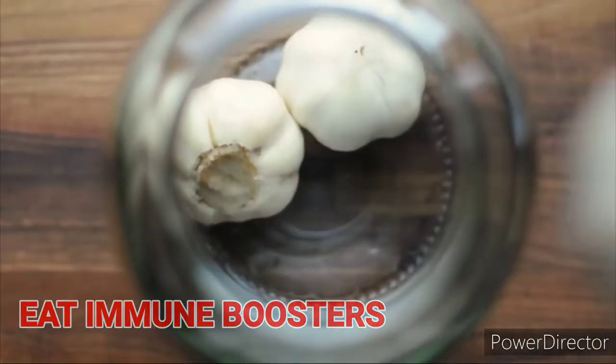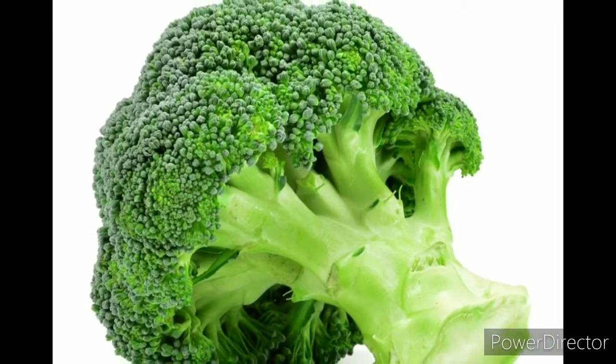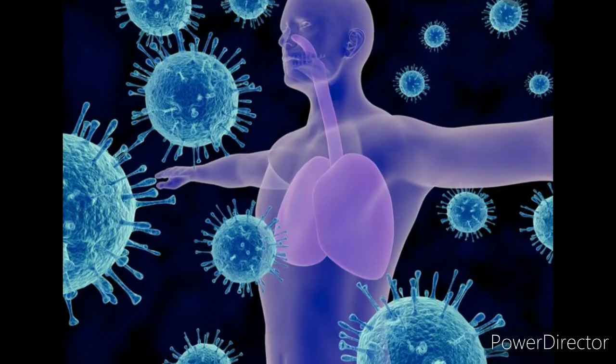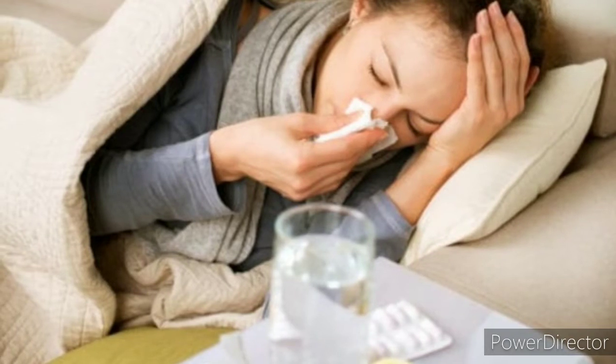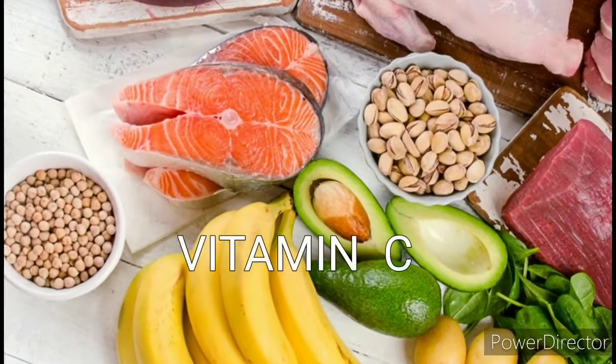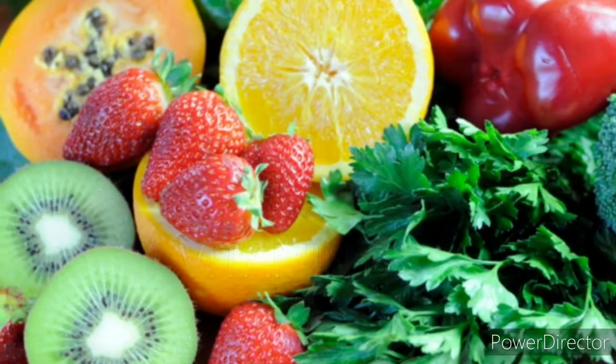Consuming immunity-boosting foods like garlic, broccoli, and citrus fruits will support your immune system. And if your immune system is already weak, supplement your body with key vitamins and minerals that have become depleted, like vitamin C, vitamin B, and zinc.